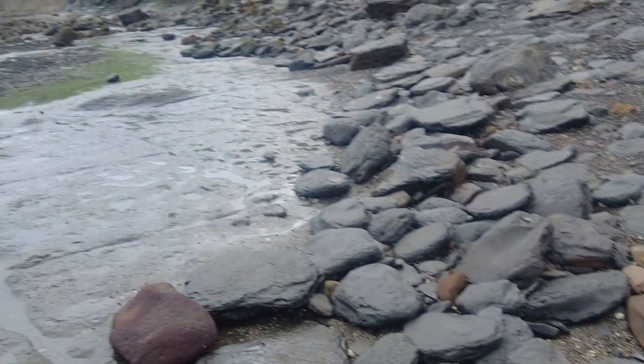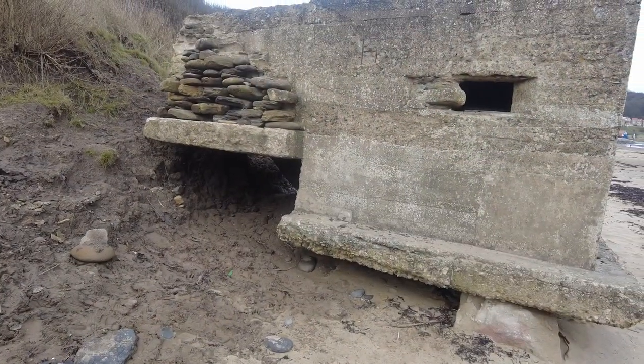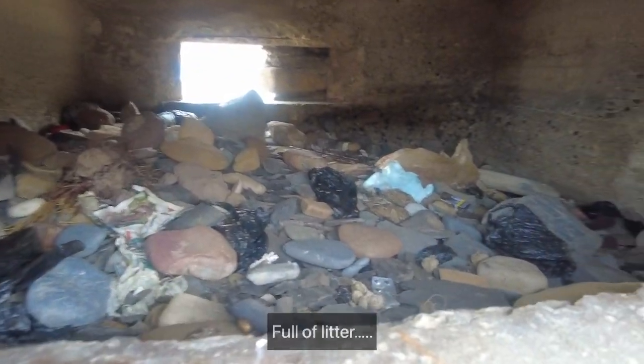I can't really see much else that has been washed in at Runswick. Thank you all if you've got this far in the video and I will see you all in the next one. Look at this old — I guess it's a World War II pillbox. Have a quick peek in there — looks like it's just full of rocks.